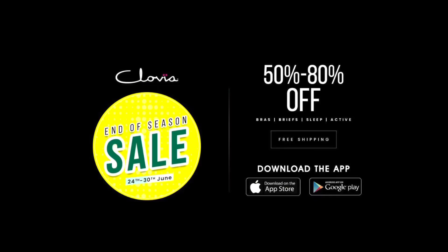The season sale is going on at Clovia and you can get an offer of about 50% to 80% on everything on the entire website. They have a wide range of activewear, nightwear, bras, lingerie, and also very cute panties. This time I have chosen a few products for myself and I'm going to show you all the products right here in this video. Let's get started!